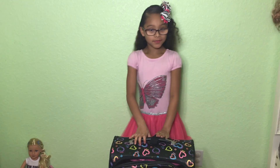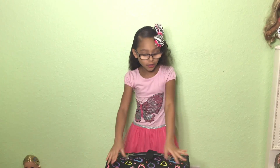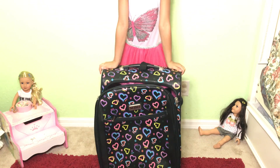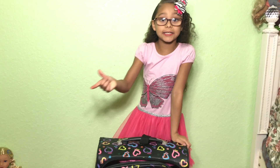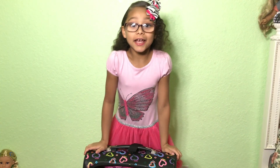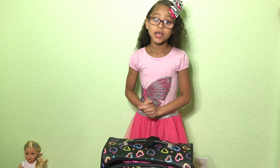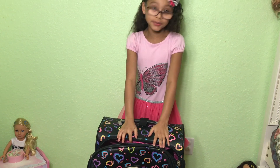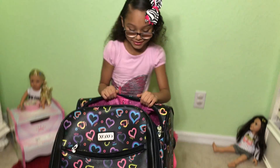Hey guys, today we're doing a video about vacation packing. As you can see, we got this suitcase only. I'm not going to tell you where I'm going — if you don't know, you can see the next video when it's uploaded. If you know where we're going, comment down below! So I'm going to get started packing up my stuff.